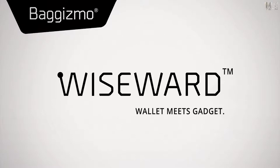Brought to you by the people from Bigismo. WiseWord — Wallet meets Gadget.